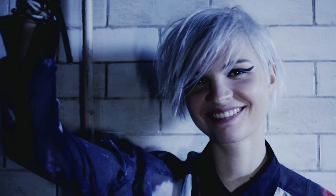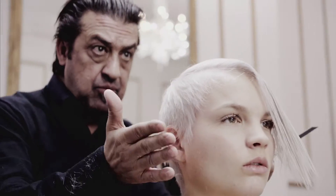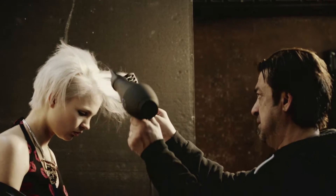For our model Anna, we wanted to create a softer modern version of the undercut. To achieve that, Anthony used Motormouth just to prepare the hair, and after the haircut blow dried it, personalized the shape, and used Joyride to recreate the texture and that lived-in grungy second-day feel to the end result.